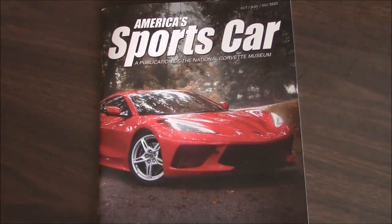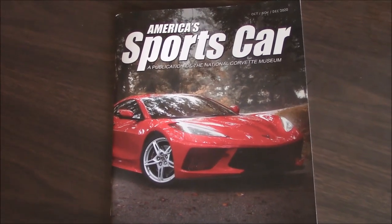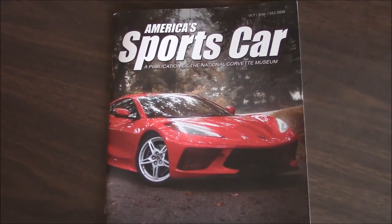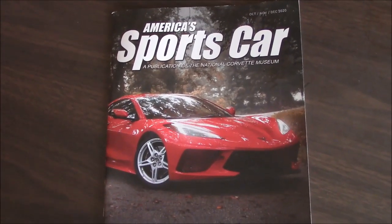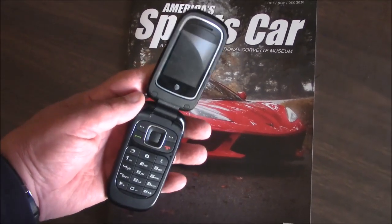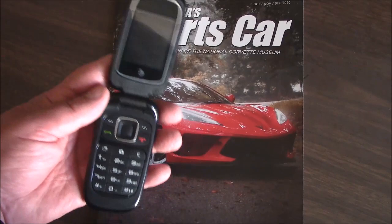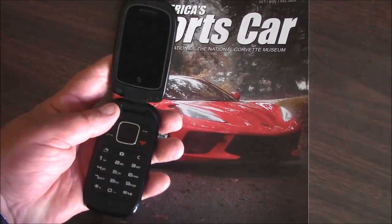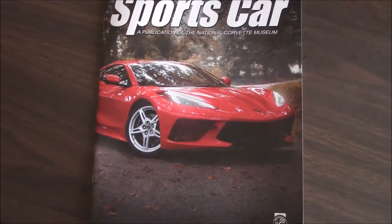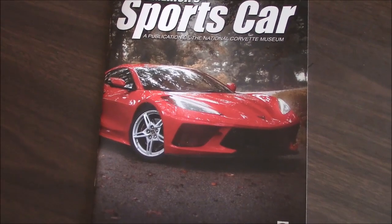For all you guys who've ordered Corvettes and aren't getting them, here's a tip: don't call on a smartphone — smartphones are for kids. Get a real phone, like this flip phone from Walmart for 20 bucks. It's a serious phone, good for nothing but making calls. They know you mean business. I called GM today and said I want my Corvette tomorrow and it better be blue.